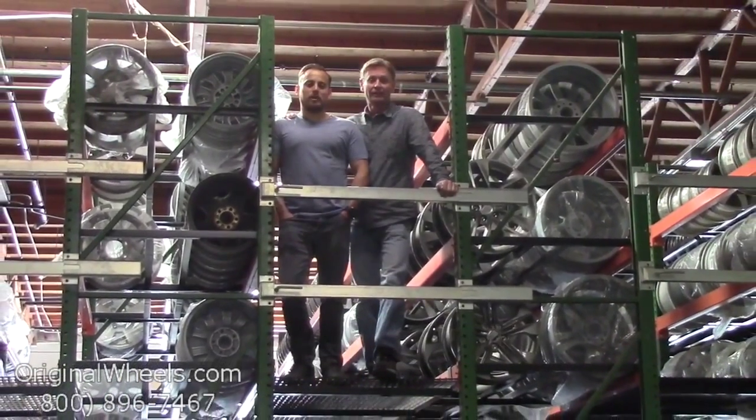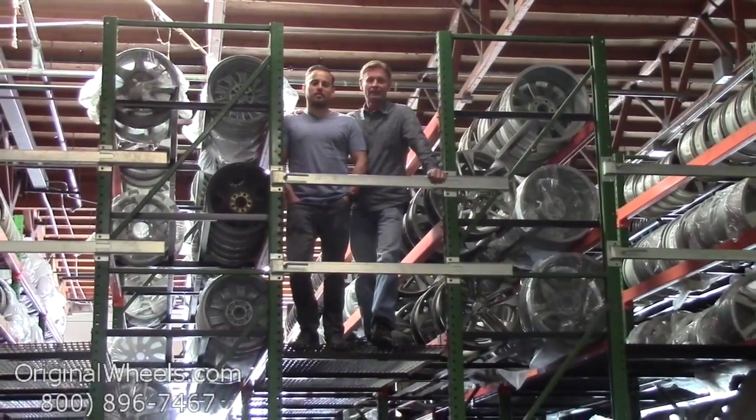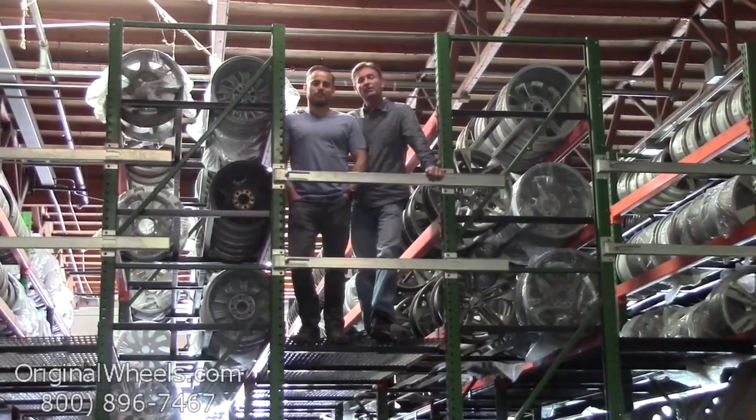As always, our goal is to provide the best quality wheels and service at the best price possible. We're not satisfied until you are. We want to thank you for your business.